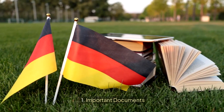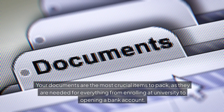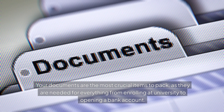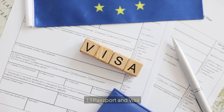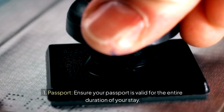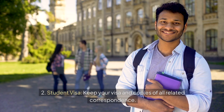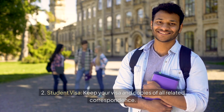1. Important Documents. Your documents are the most crucial items to pack, as they are needed for everything from enrolling at university to opening a bank account. Passport and Visa: ensure your passport is valid for the entire duration of your stay, and keep your visa and copies of all related correspondence.